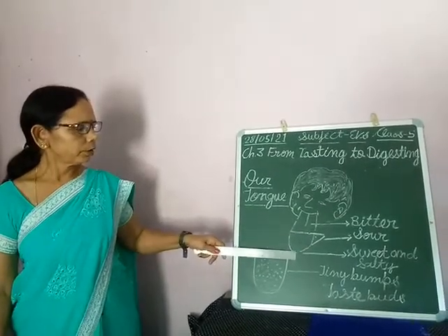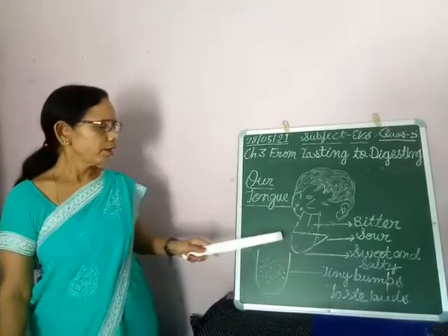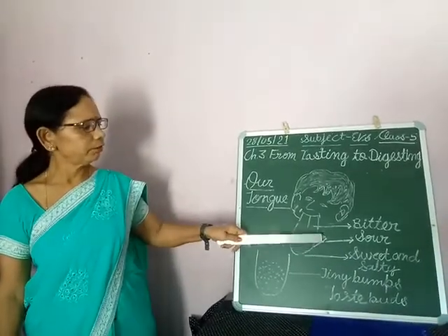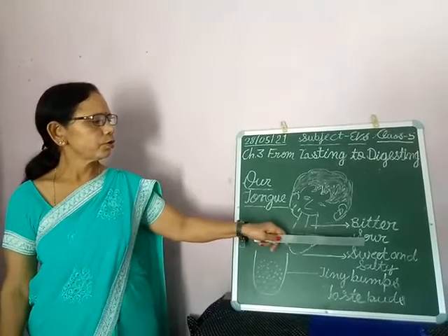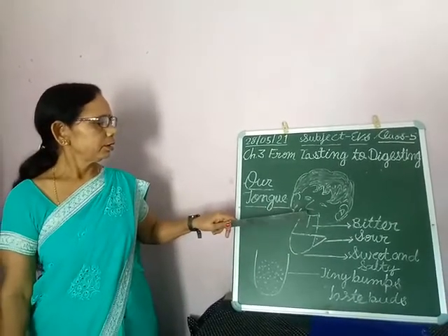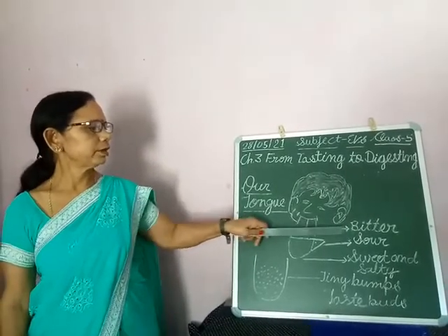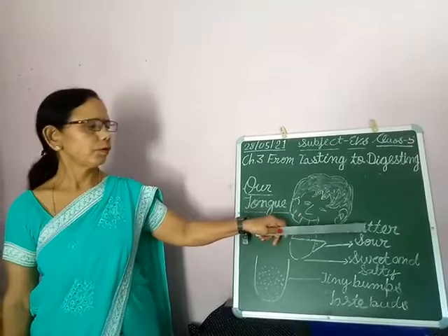In the bottom part, we feel the taste of sweet and salty things. On the sides of our tongue, we feel the taste of sour things. And in the upper part, which is near the neck, we feel the taste of bitter things.